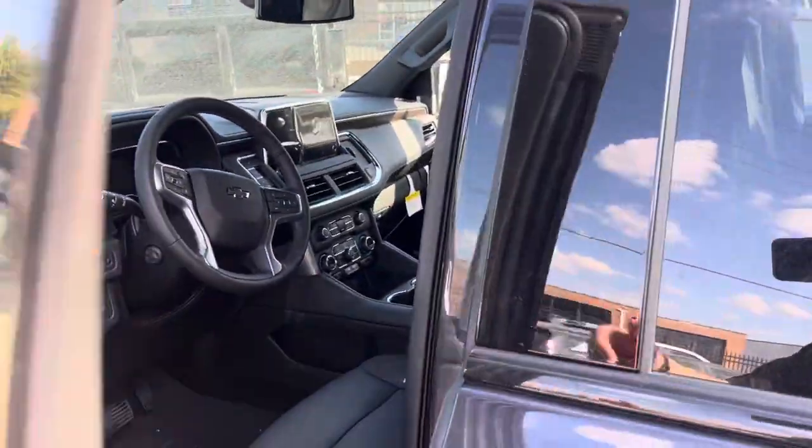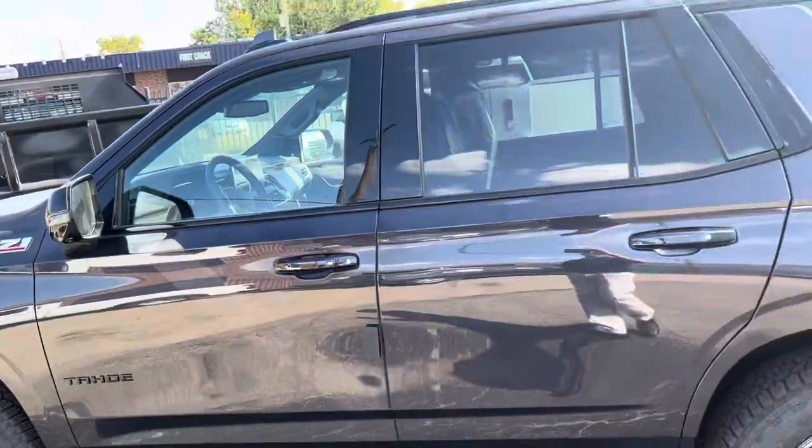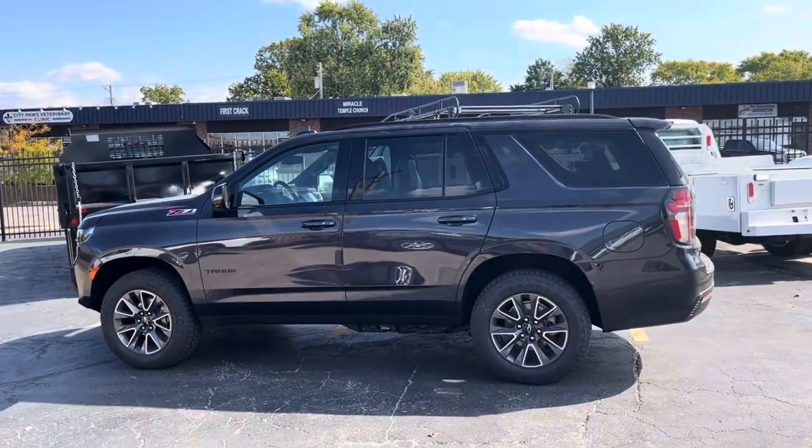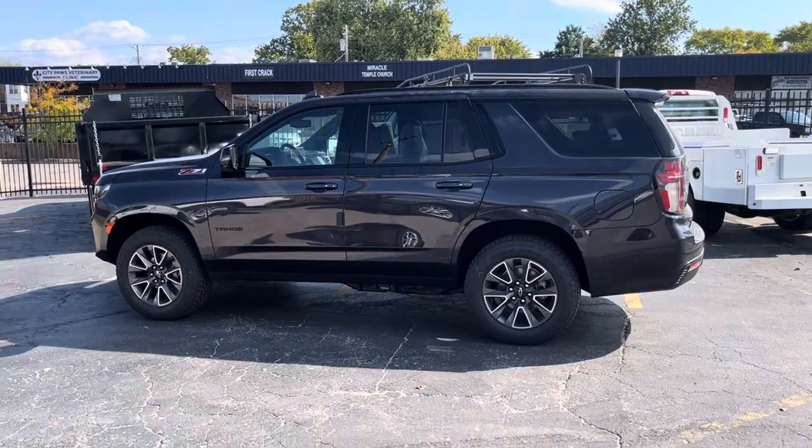Anyway, this is a vehicle you've been trying to find. Let me know, give me a call at 314-772-1400. This is Paul — hope you guys are having a great day, talk to you soon.